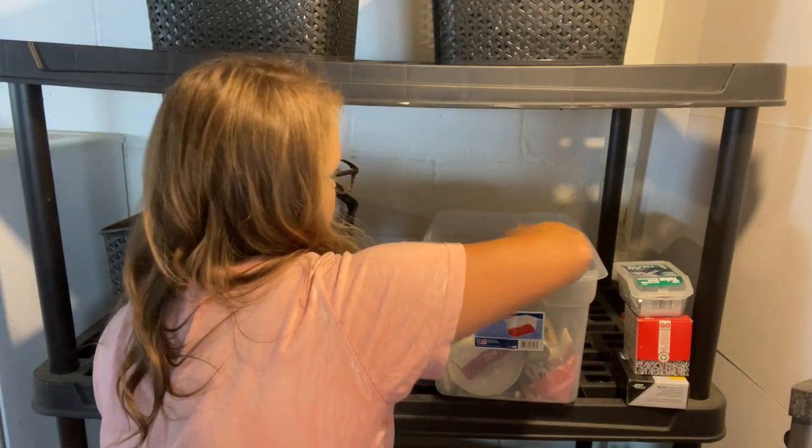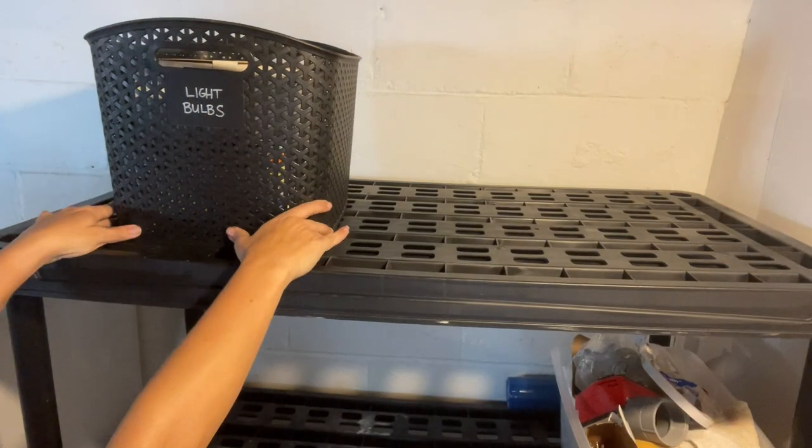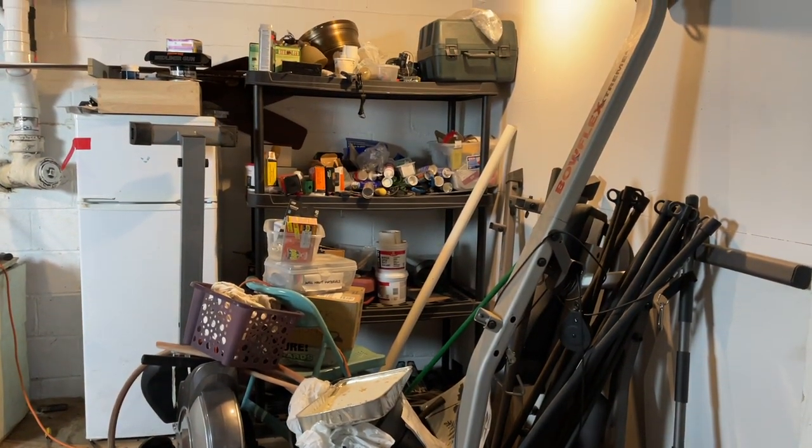If they say don't touch my stuff, I generally recommend respecting that. But if they say yes, I think there are some ways we can go about it. Step one: have the right tools. I have bins, chalk markers, clip-on chalk labels, a black trash bag — black is key — a donation box, and post-it notes for temporary labeling. We're going to talk about grouping like with like. Since it's not my stuff, I don't know all the categories yet, so post-it notes work great for temporary categories.